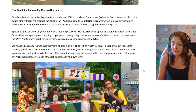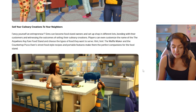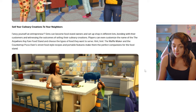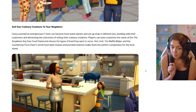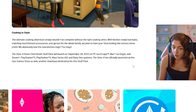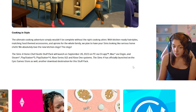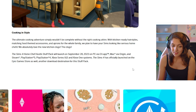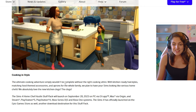Now you can cook cupcakes in the oven — we knew that from the Behind The Sims summit. Sims can become food stand owners, set up shops in different lots, bond with customers, and sell their creations. Players can customize the name of the food stand and choose the type of food they want to serve. The waffle maker and pizza oven have portable features making them perfect for the stand. There are also kitchen-ready hairstyles, food-themed accessories, aprons for the whole family, and new kitchen clogs.